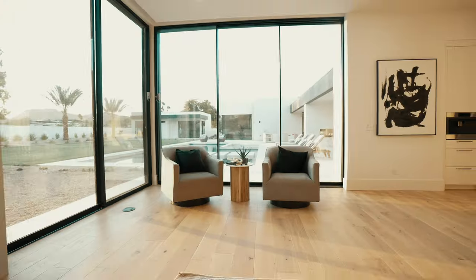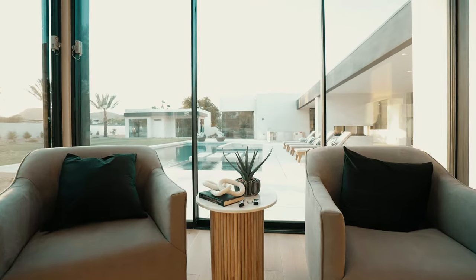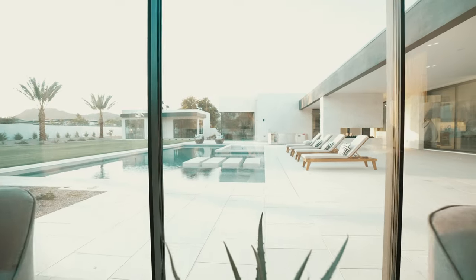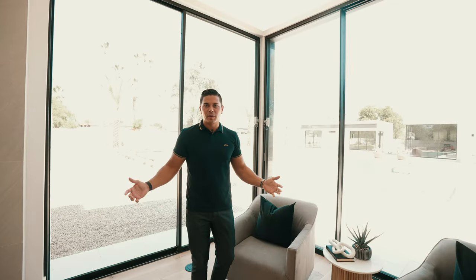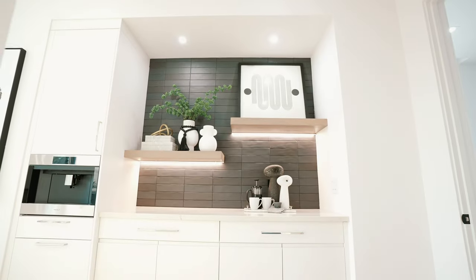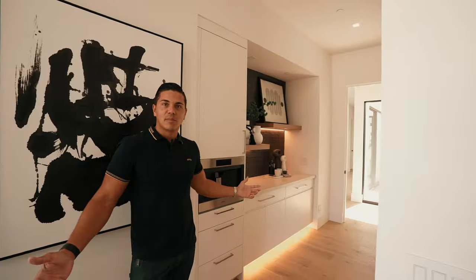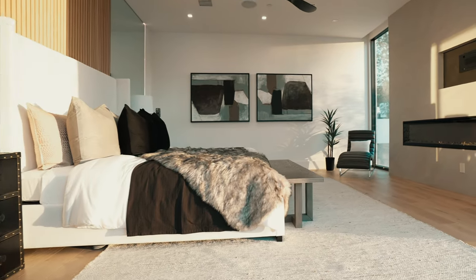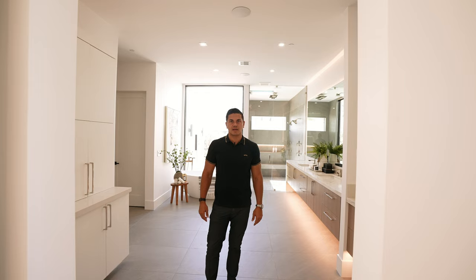Now let's take a look at this grand master suite — this is luxury living at its absolute finest. Imagine waking up every day to Mummy Mountain and Camelback Mountain views, with direct access from your bedroom to the pool and entertainment area. And right on your way into the master bathroom you can grab a coffee in the morning — how convenient is that?